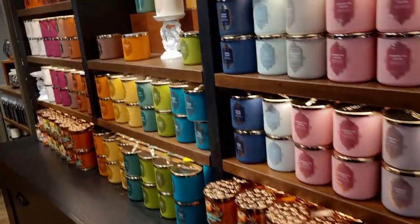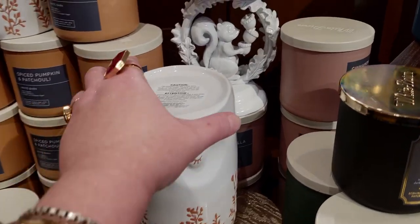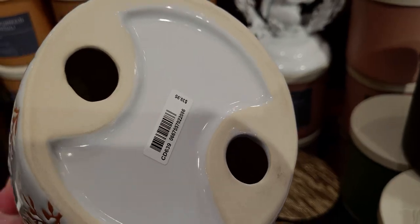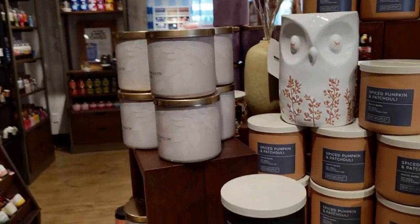More of the fall candles here — so pretty, I love them all. Heading over here, I wanted to show you the owl because I mentioned it in my other walkthrough — I had been kind of ignoring this owl candle holder. It's $39.95. It has the matching soap dispenser with it and I think it is so pretty.